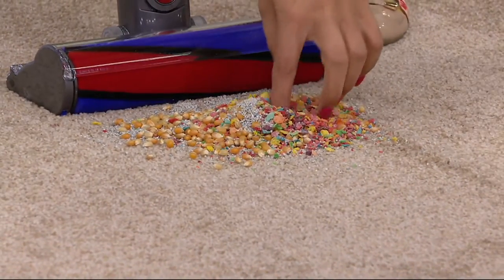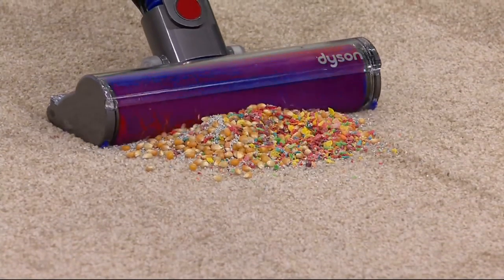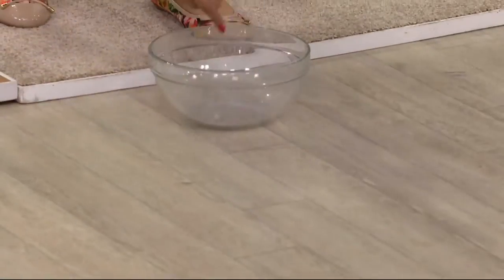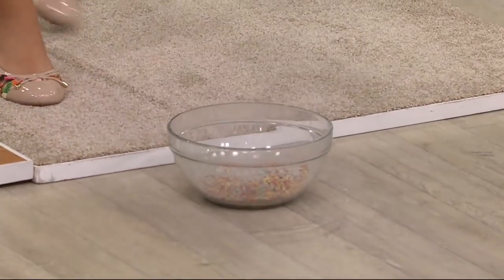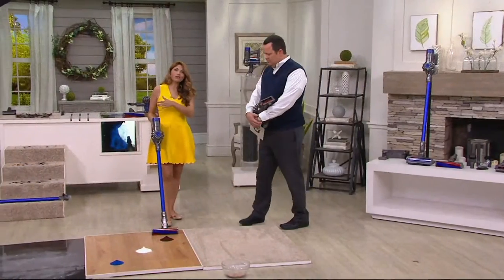And now everything together — the cereal, the kitty litter, the corn kernels — pulling all of that up. Not spitting and kicking, it's sort of like a big street sweeper where everything in its path it just pulls in. And then with the same cleaner head you can now use it on bare floors.